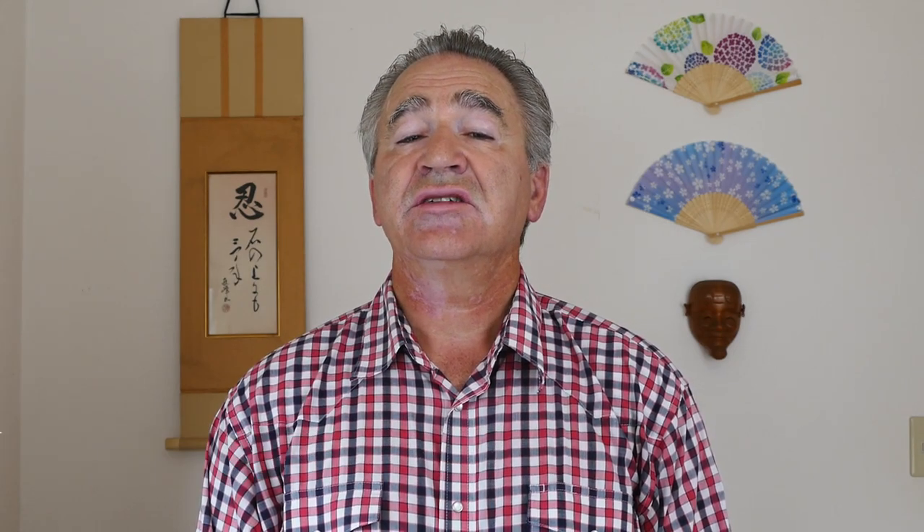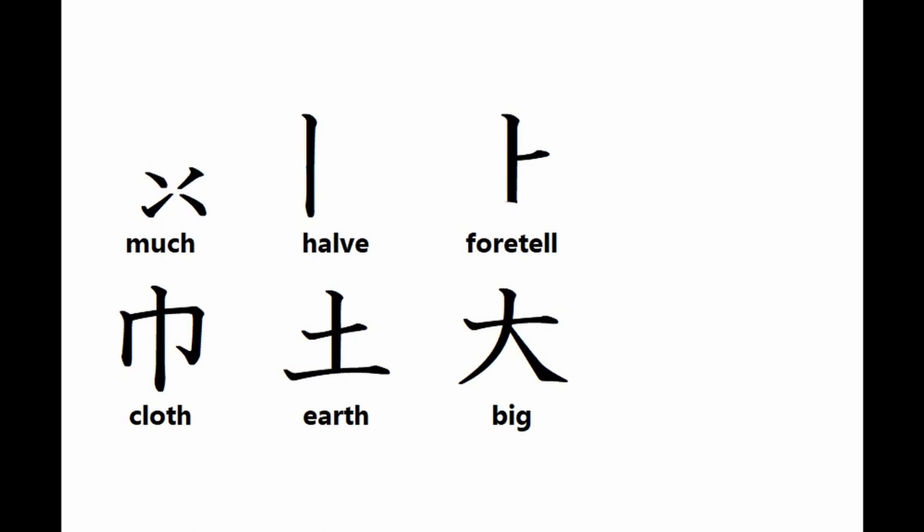In today's 45-second kanji crash course I want to introduce the last six peripheral kanji particles out of 62. In various positions with more complex kanji, these are: much, have, foretell, cloth, earth, and big.